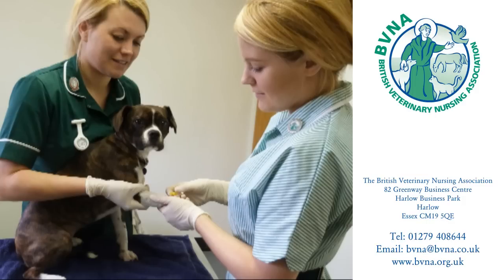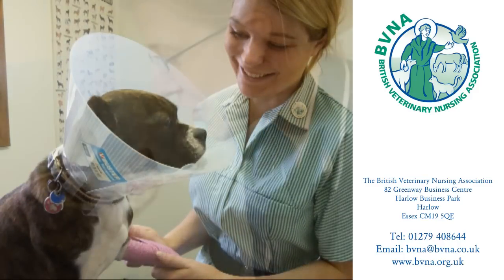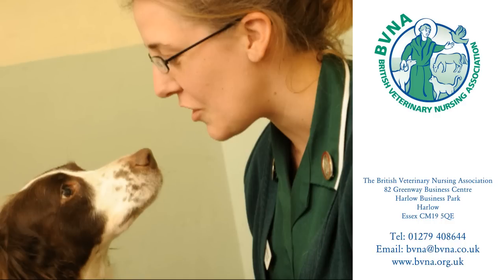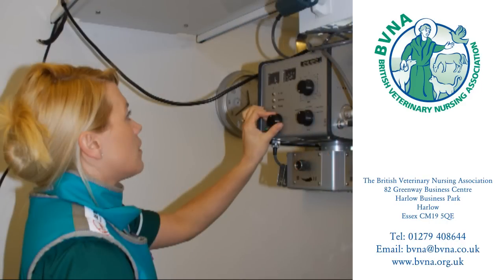The role of the nurse here is similar to that in small animal practice, except that the animals they care for may not have an owner, or the owner may not be able to afford private veterinary medicine. Working in this field may sometimes require great mental fortitude, as animals are sometimes presented in a very poor state physically, and in some cases euthanasia is the only option.